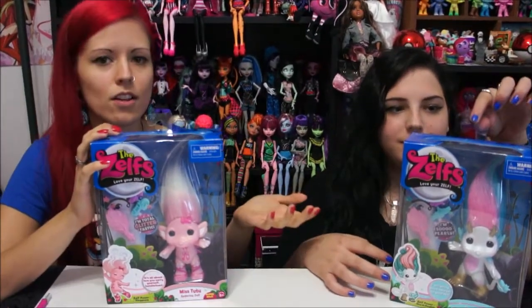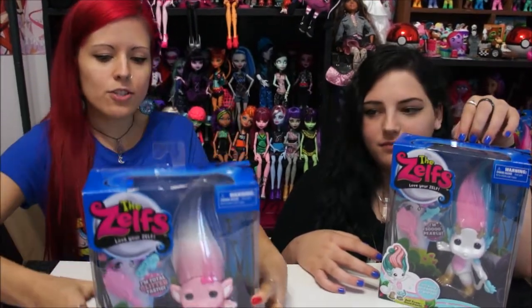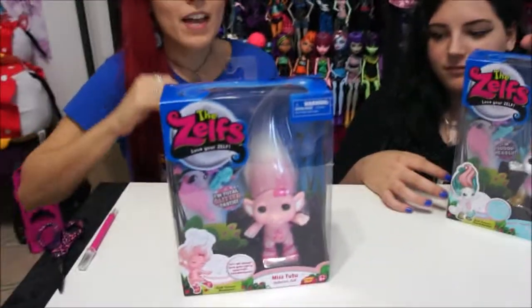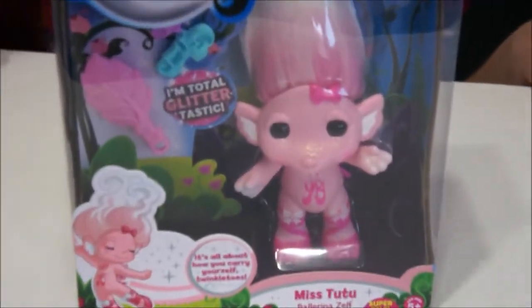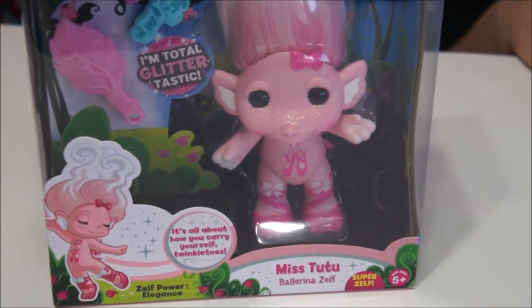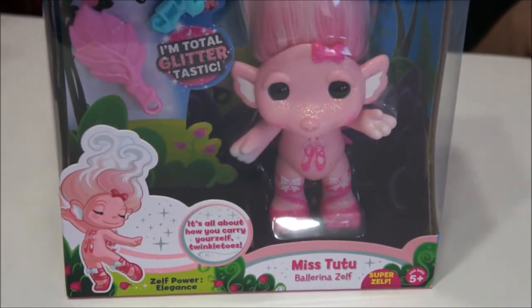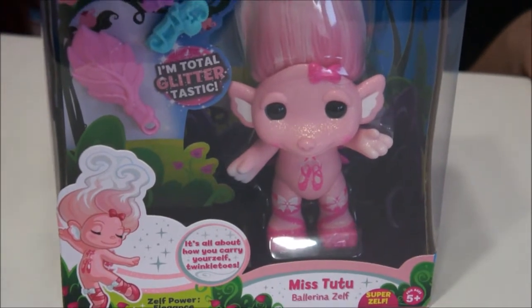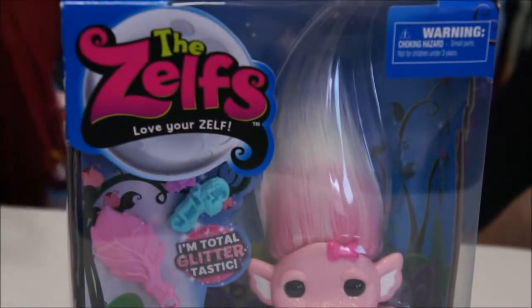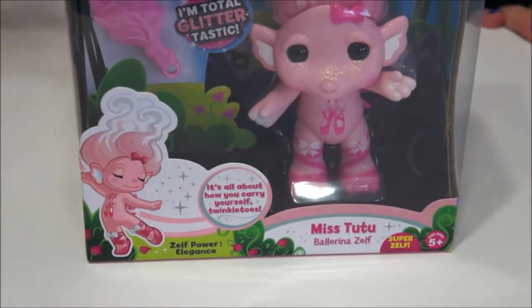We actually don't own any of the large ones and figured why not get the new ones. I got Miss Tutu, which is the ballerina Zelf, and I love her artwork. This is actually one of the glittered ones, because in the larger Zelfs you can get either a glittered form, a glowing form, a glossy finish, or a pearl finish — they come in different styles, kind of like the ones in the eggs.